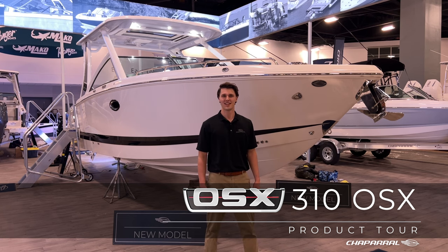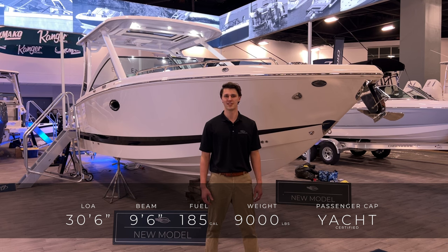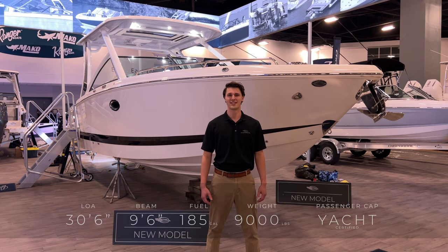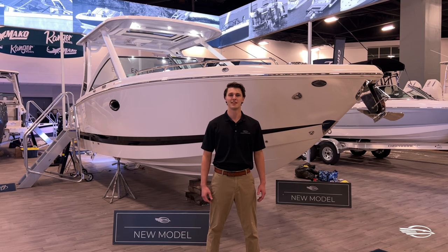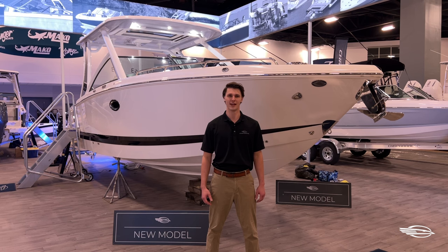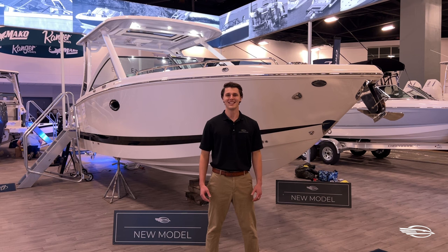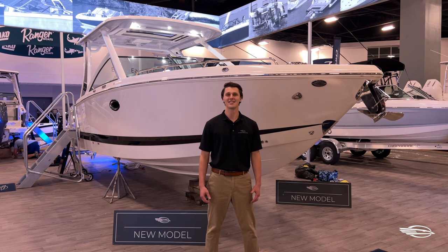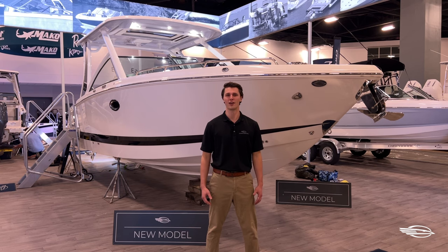The 310 OSX has a length overall of 30 feet 6 inches and a beam of 9 feet 6 inches. The bow of the 310 OSX is one of the biggest and most elegant rides that Chaparral has to offer. This boat aims to bring a great boating experience to as many people as possible thanks to its yacht certified passenger capacity. Long weekends out on the water are made possible and easy with the spacious head and standard wet bar. Take a few minutes and come with me as I give you a tour of this huge new addition to Chaparral's legacy.